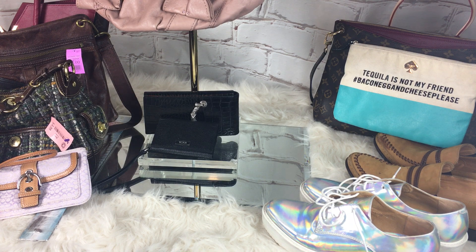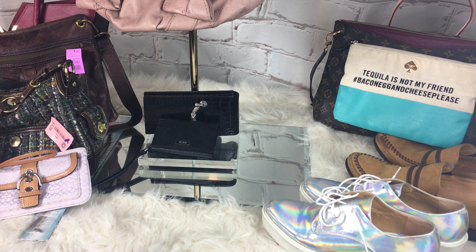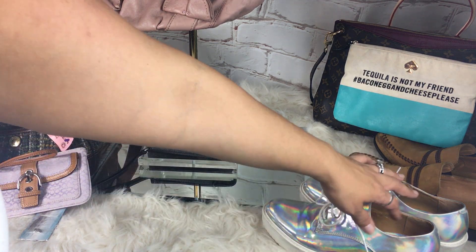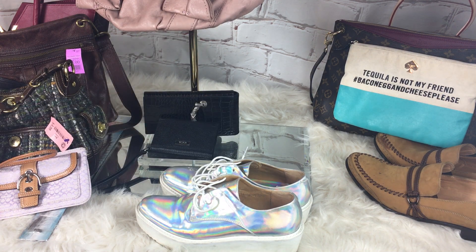Savers — I have a love-hate relationship with Savers. I have been finding some good deals lately. But other times I walk in and they'll have a beat-up Coach purse for $25, and it was super old. So I have a love-hate relationship with them.